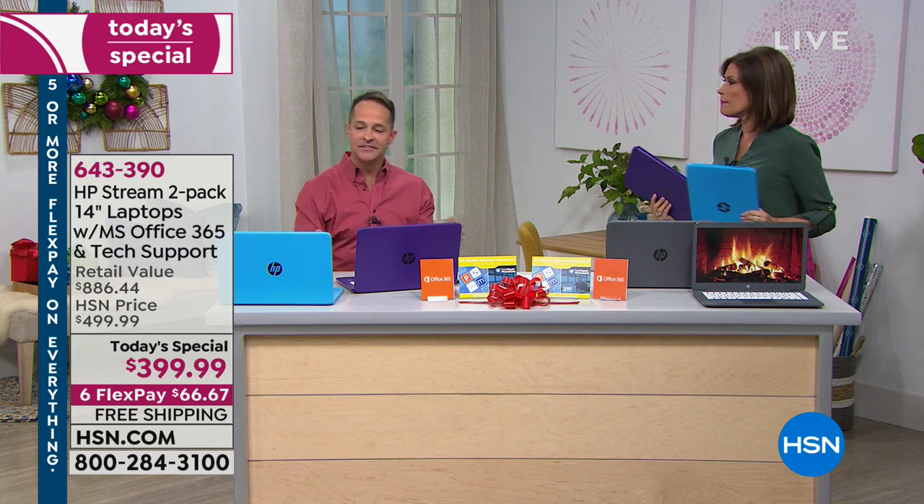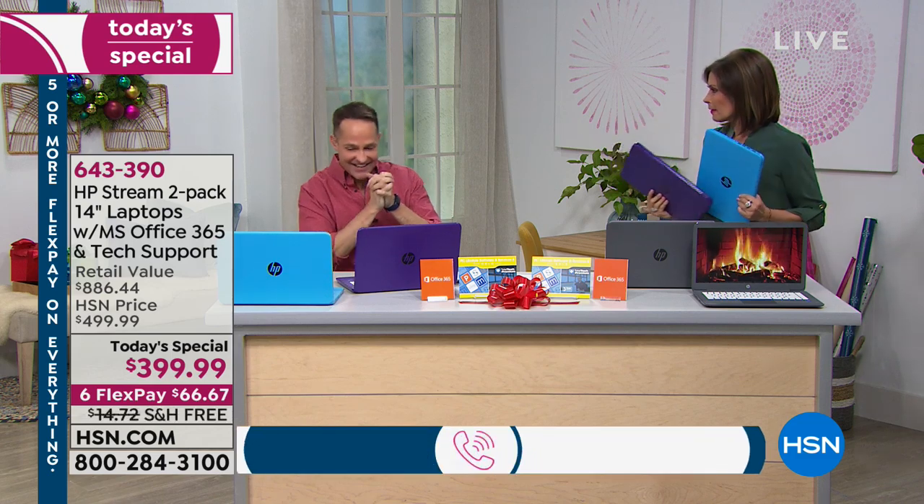Any questions, ask Aaron on Facebook Live — we'd love to hear from you. So many of you have been asking great questions. We love to take calls too. So let's start with: what is the HP Stream? What makes this different?